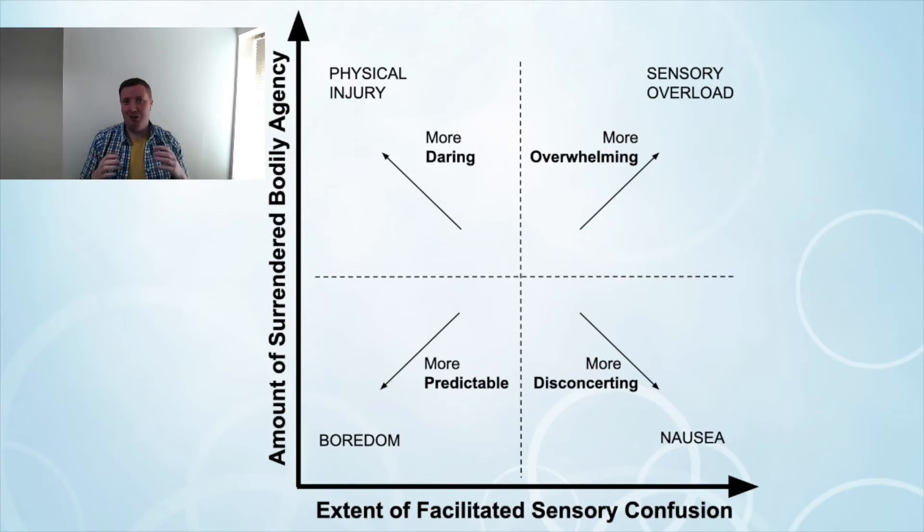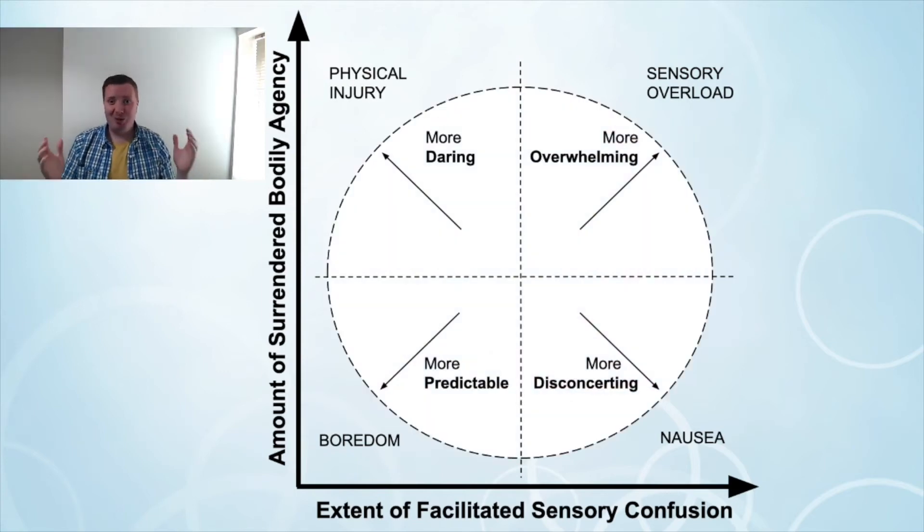That allows designers a really unique opportunity to actually move through this design space and create experiences that are, for example, more predictable, more daring, more overwhelming, or more disconcerting. But of course, we want the experience to be fun, so although you can move between the different quadrants, we recommend that designers avoid the extremes of each axis to make sure that players don't experience the various risks we've highlighted on screen. So if too much agency is removed, there's a chance of physical injury — so always allow players to recover.